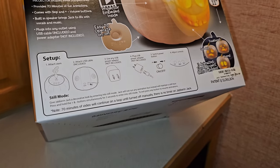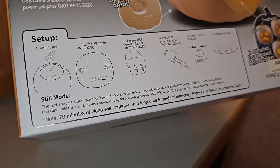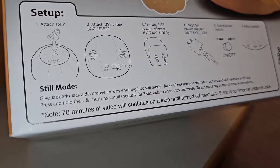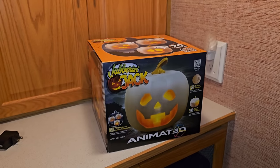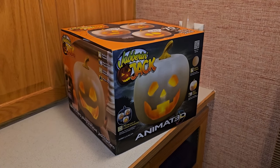You really want something like this to come ready to use — you should just be able to plug it in and go. We all have cell phone adapters so I do have one, but I hate when new products rely on that. On the box it also says there's a still mode where you can just turn his face on with no animations or sounds, or you can turn him on and 70 minutes of video will loop until turned off manually. There is no timer on Jabber and Jack.